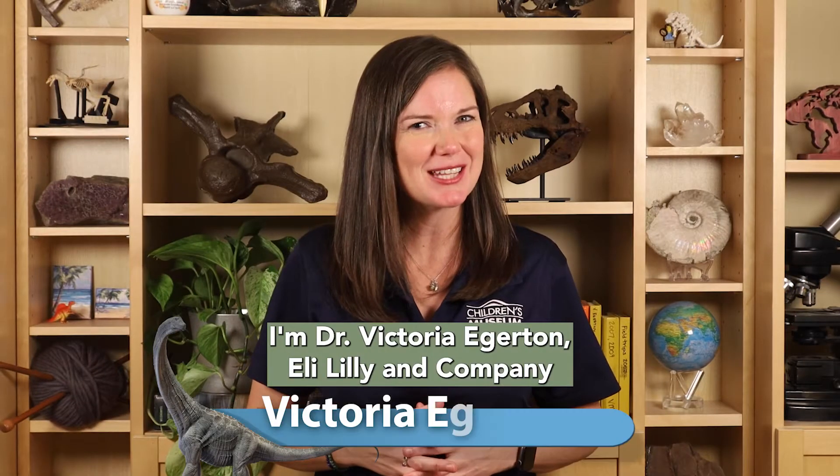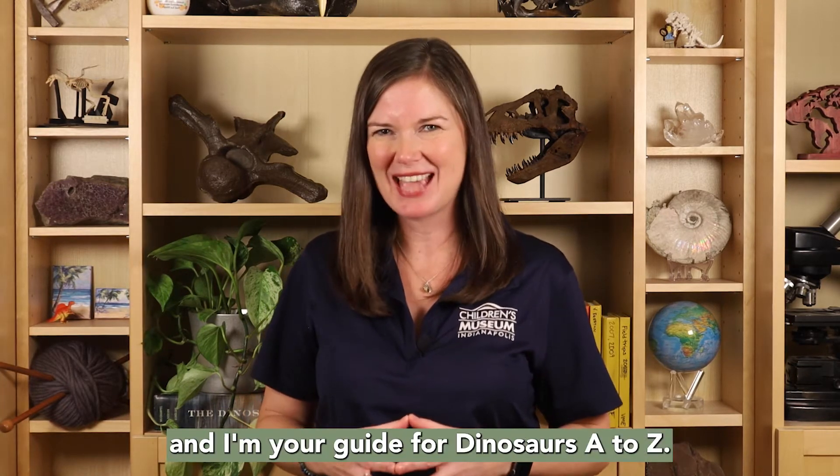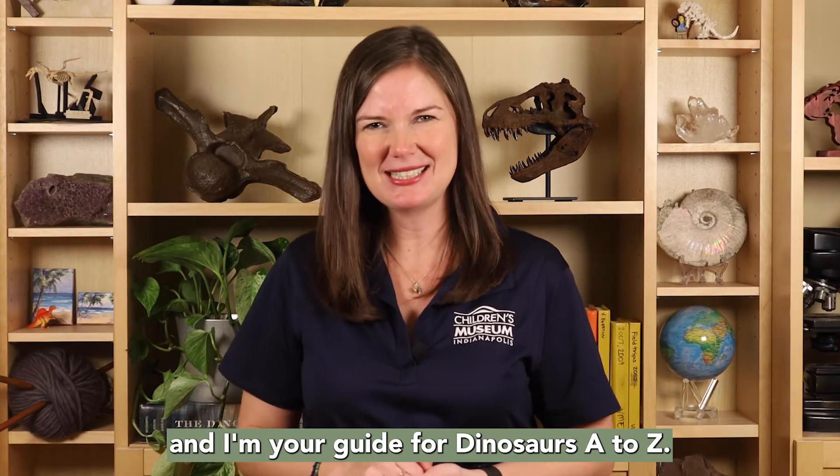Hi! I'm Dr. Victoria Edgerton, Eli Lilly and Company extraordinary scientist in residence at the Children's Museum of Indianapolis, and I'm your guide for Dinosaurs A to Z.